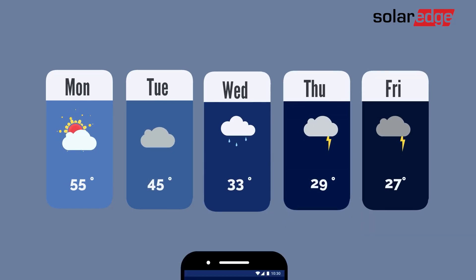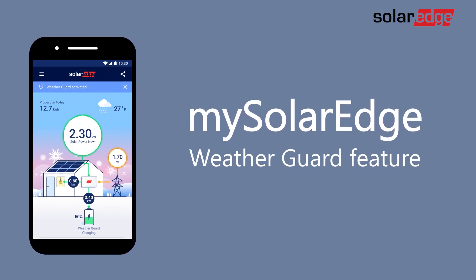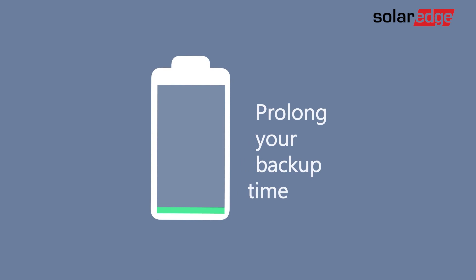If severe weather is headed your way, you'll need WeatherGuard to keep you prepared in case the grid goes down. Designed to prolong your battery's backup time for as long as possible, WeatherGuard attempts to fully charge your battery whenever stormy weather is on the horizon.